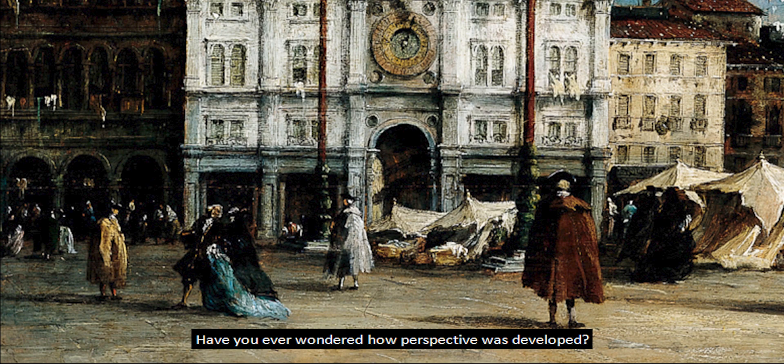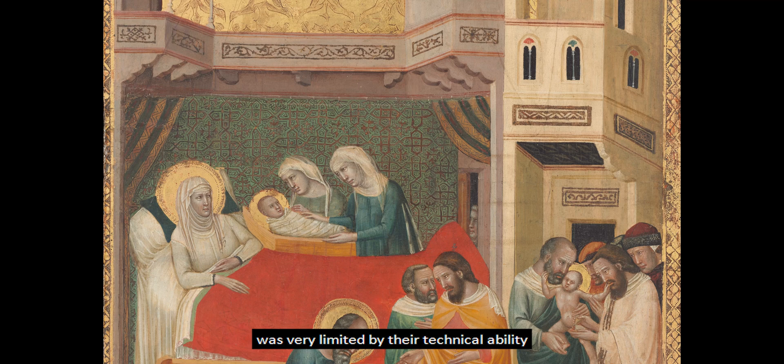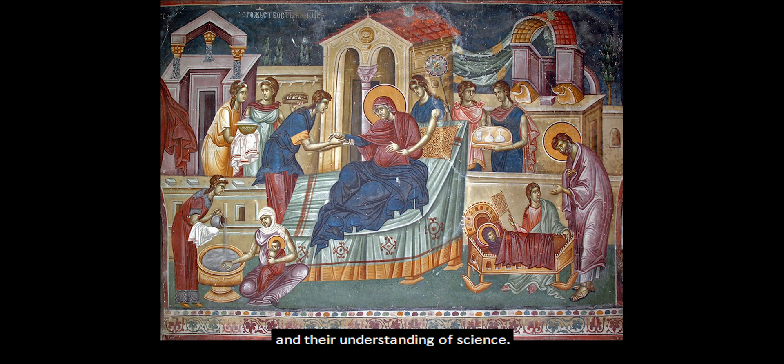Have you ever wondered how perspective was developed? Before the 1400s, attempts made by artists to show distance and depth in paintings and drawings were very limited by their technical ability and their understanding of science.